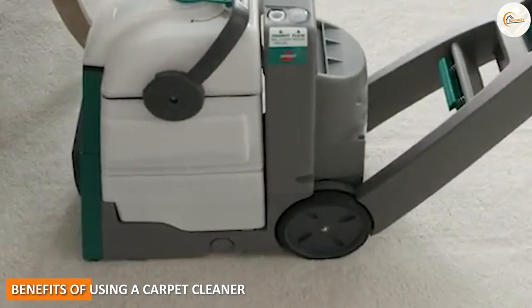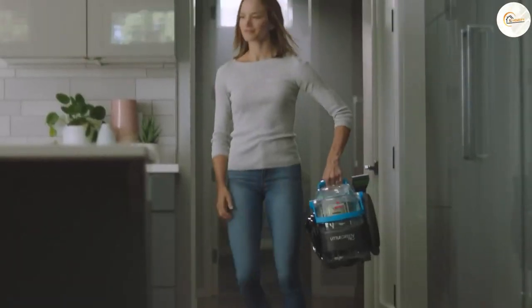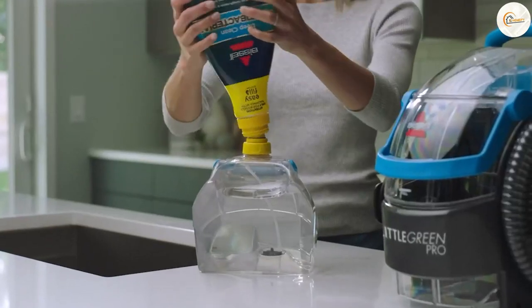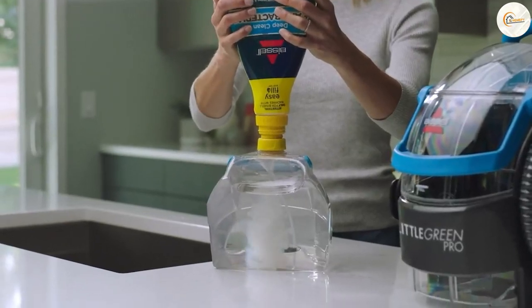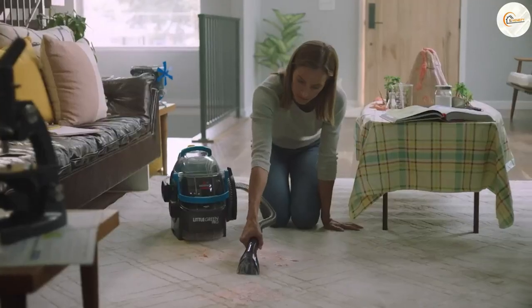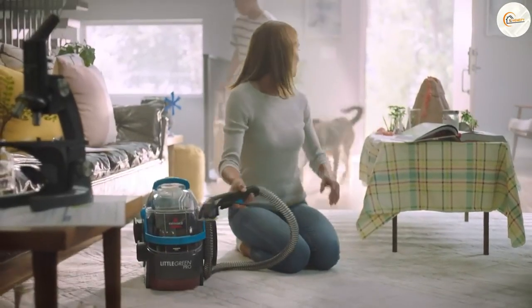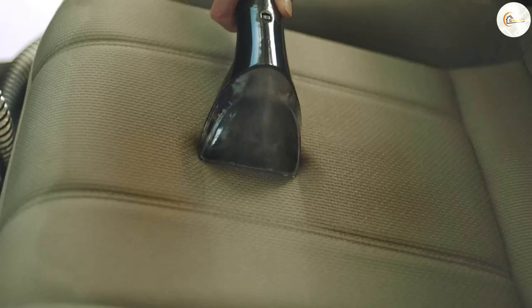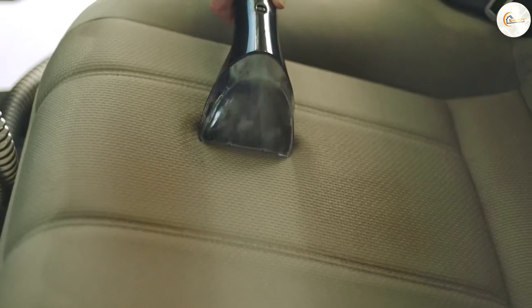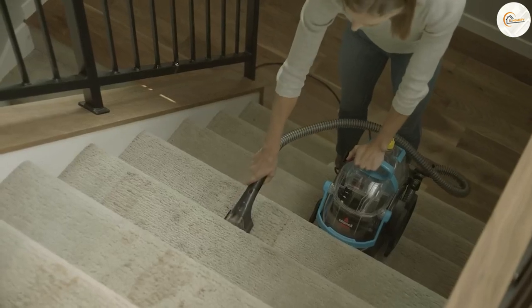Benefits of using a carpet cleaner. Why would you choose to use a carpet cleaner over a vacuum? Carpet cleaners are great for removing deep-set stains and odors that vacuums can't touch. They're also ideal for giving carpets a deep clean, which can help to extend the life of your carpet. Additionally, carpet cleaners can be used to clean upholstery, stairs, and other surfaces, making them a versatile tool for your cleaning arsenal.